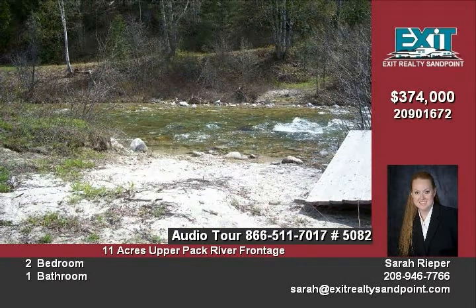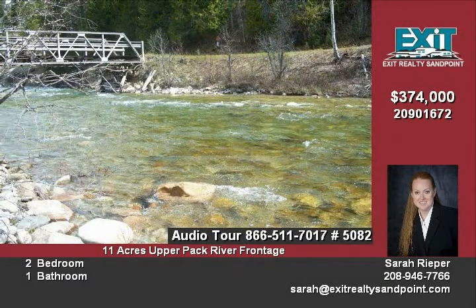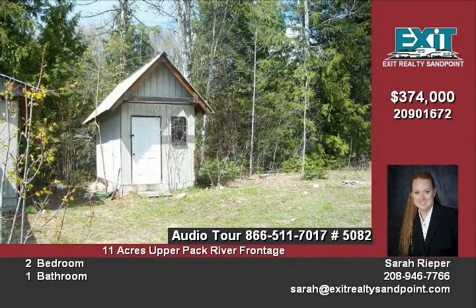Septic and phone are in, and power is to the property. There are two natural springs as well as a seasonal creek in addition to the river. There are several building sites available, or use the existing site where the cabin is located.